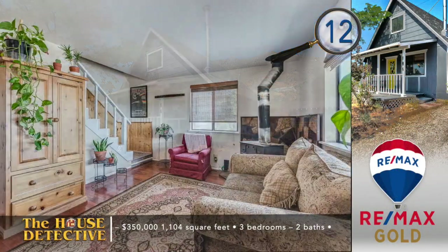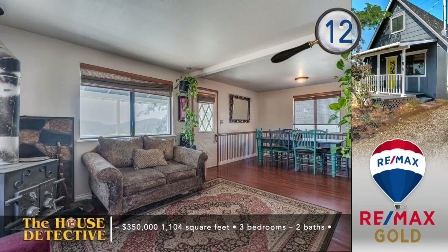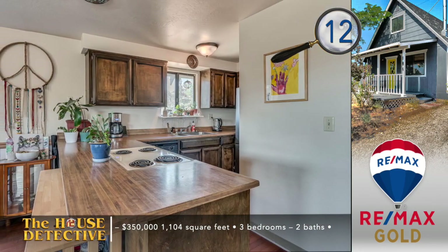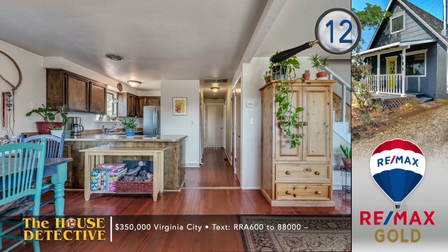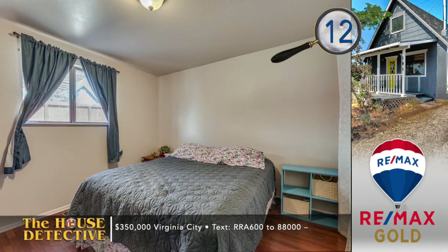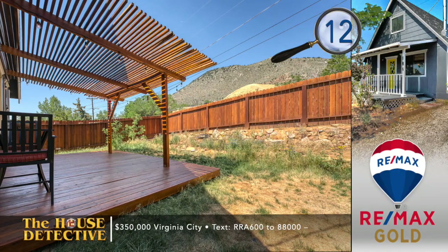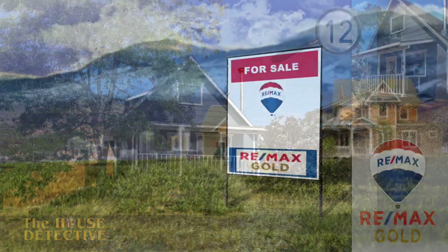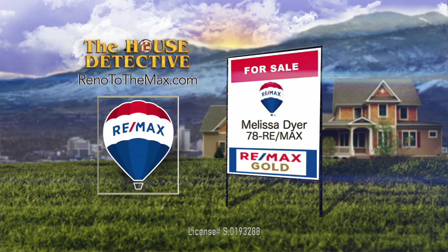Rarely do you get views of history from your home. The front porch of home number 12 in Virginia City looks out onto the historic Comstock Lode. Updated to feature hardwood floors and style to fit with the area's Victorian charm, this three-bedroom, two-bath home is just blocks from historic C Street and downtown Virginia City. This peaceful setting also features a wood stove, a nice-sized yard with a large deck, and a shed for extra storage. The asking price of this just over 1,100 square foot home is $350,000. Call Melissa Dyer at RE-MAX Gold — her number is 78 RE-MAX.